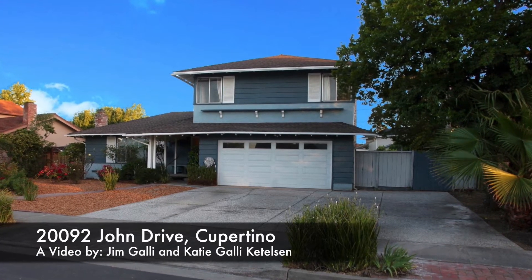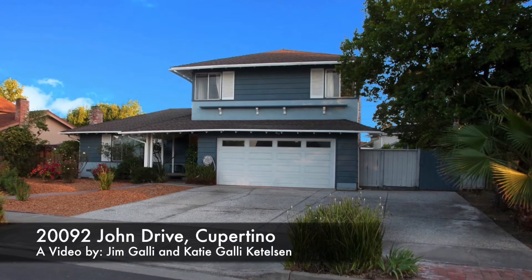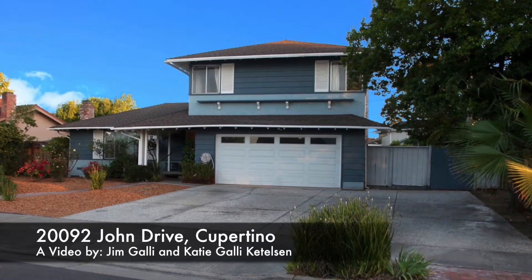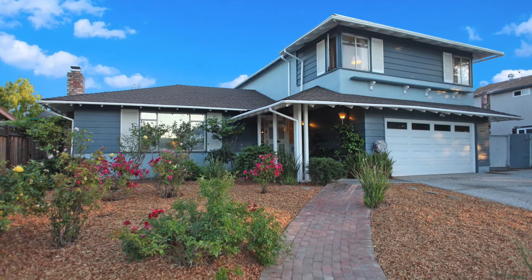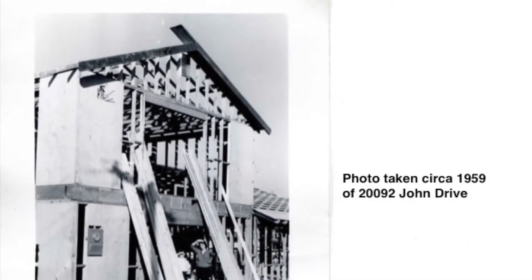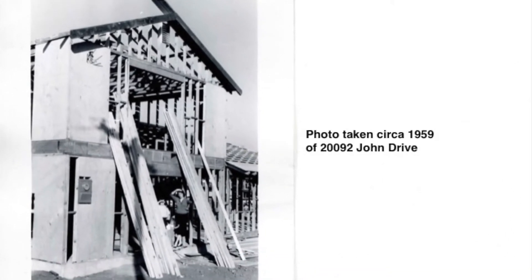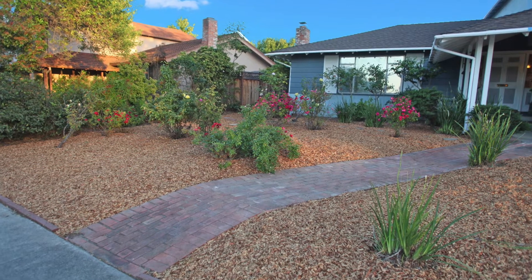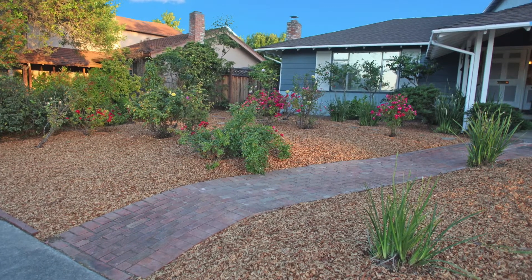Welcome to 20092 John Drive, located in a highly desirable Cupertino neighborhood. This is the first time the home has ever been on the market, and it has been lovingly cared for by the same family for the last approximately 59 years.